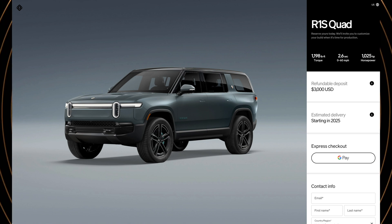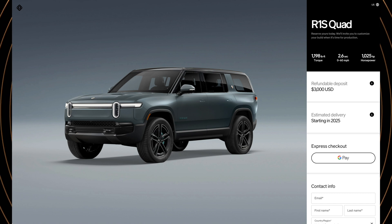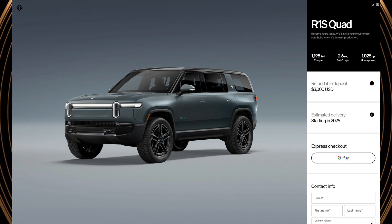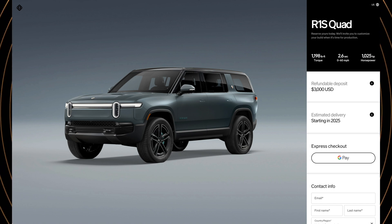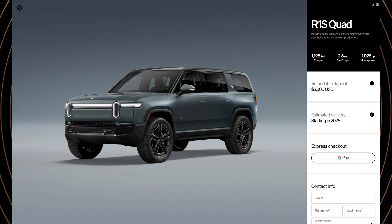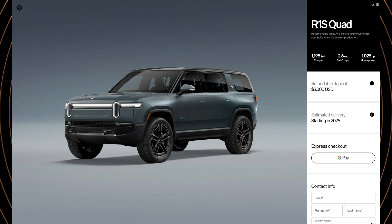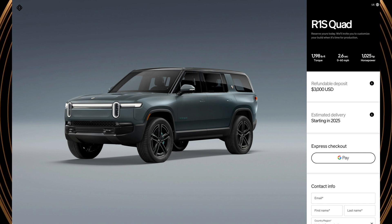So what about the quad motor? Well, at the time of this recording, the official EPA numbers haven't been released for the Gen 2 quad motor variant. However, if you're looking at the highest performance spec that Rivian has to offer in terms of 0 to 60 performance, you're probably not nearly as interested or worried about maximum range. When the quad motor does ship, I'll do a follow-up video about it specifically.